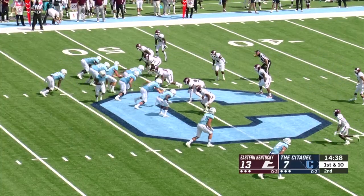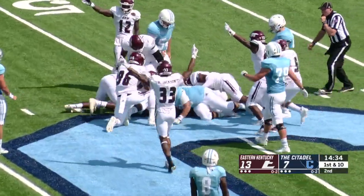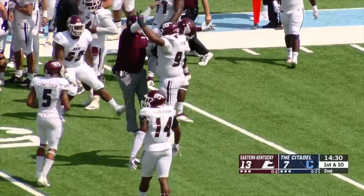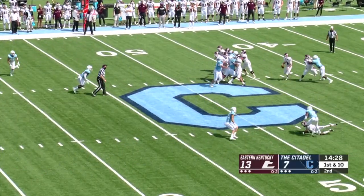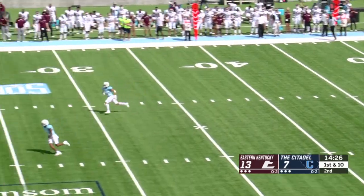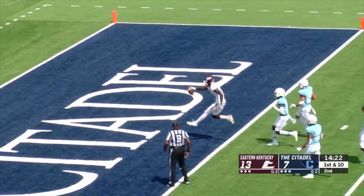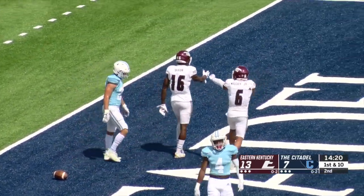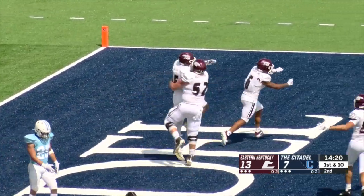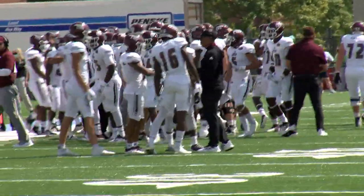In the second quarter, the Citadel looking to cross midfield instead puts it on the carpet and Shane Brooks is there to vacuum it up. The offense rewards the defense quickly — McKinney back to the air on first down, flushed from the pocket, sets his feet and throws. Dixon high-points the ball, catches it at the five, turns and goes to the end zone. A highlight catch by the UConn transfer, and EKU takes a nine-point lead into halftime.